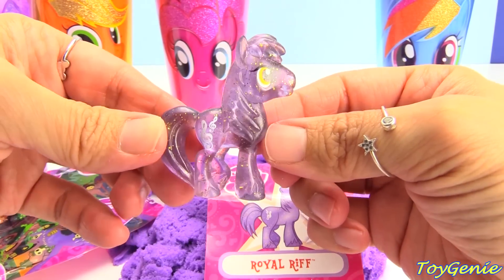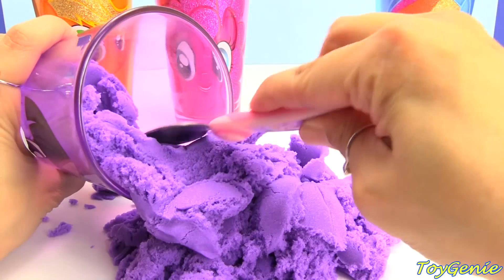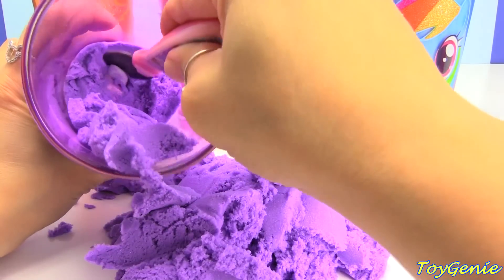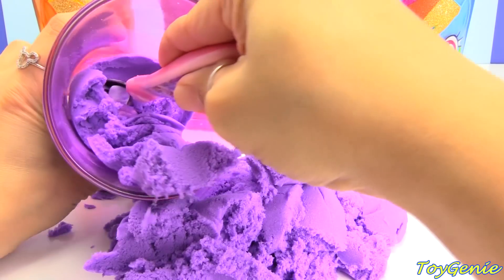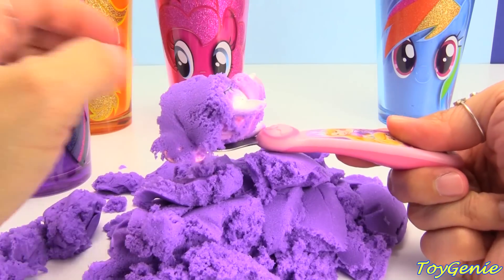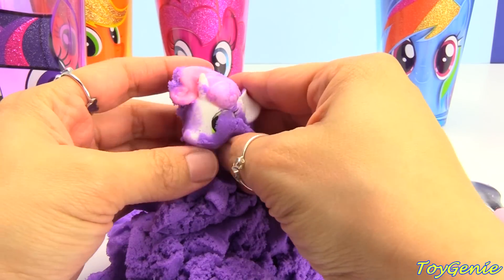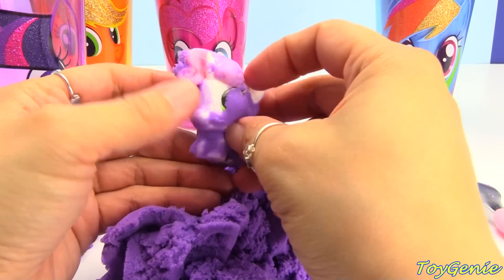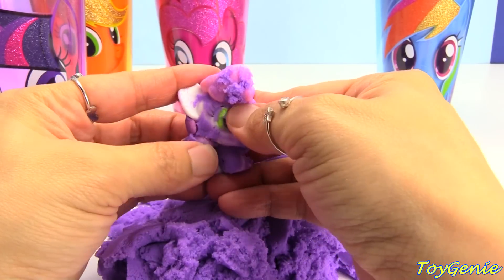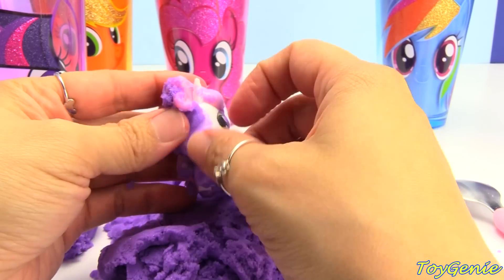Oh, super awesome. Let's keep digging. Are there any more surprises? Don't want to miss anything. Oh, there's one more stuck all the way down here. Who is this? The scoop of surprise. We have a Sweetie Belle Fashem. And this is the first time that I have found kinetic sand to stick onto anything. She has kinetic sand stuck all over her because she's rubbery.